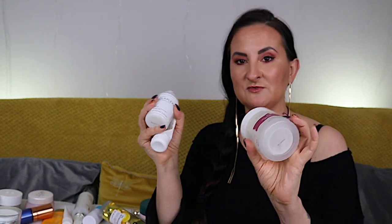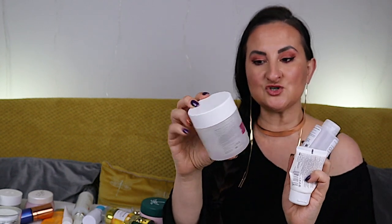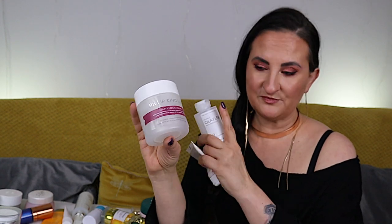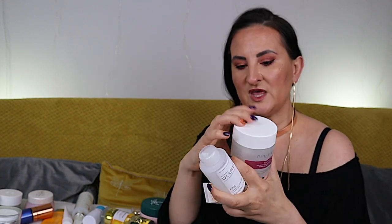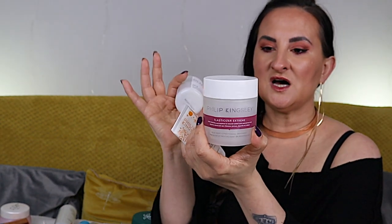Next up, some of my staples. I have a tiny tube of Philip Kingsley Elasticizer in Mayan Vanilla and Orange Blossom — that's 40ml — and then a full size of the Elasticizer Extreme by Philip Kingsley. Honestly, I don't really see much difference between the Extreme and the regular version. Then we have Olaplex Number Three, which works pretty much the same way as the Elasticizer — it's a pre-wash treatment. You apply it on wet hair, keep it for about 15 minutes, then wash normally. I personally prefer the Elasticizer overall.